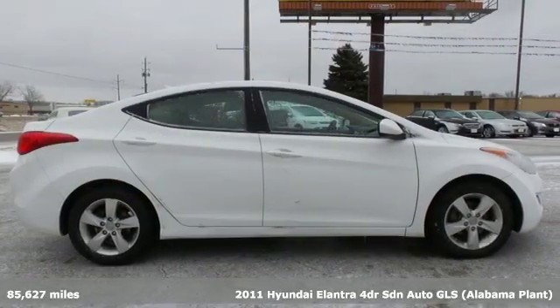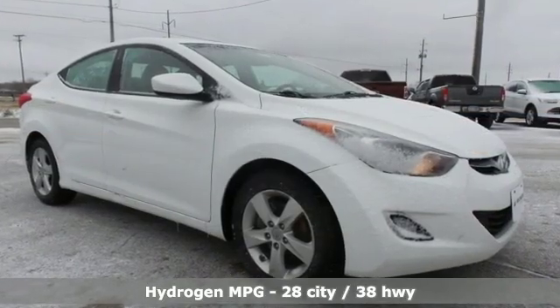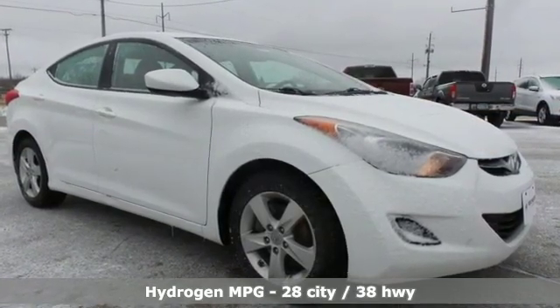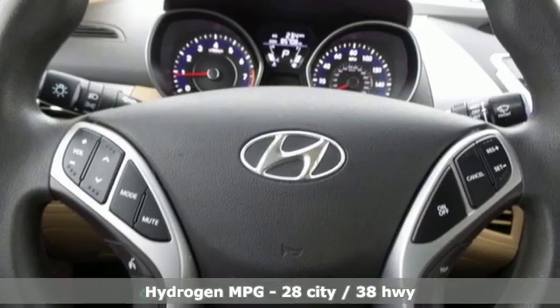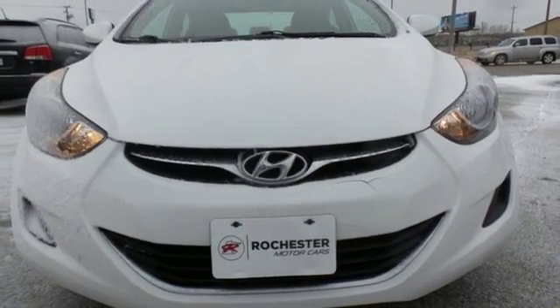It comes with great features you'll love: external memory control, power windows, manual tilting steering column, two 12-volt power outlets, inline four-cylinder engine, gas pressurized shocks, and power heated mirrors.